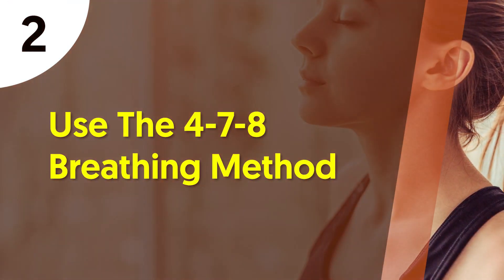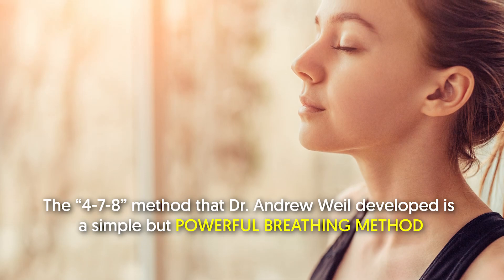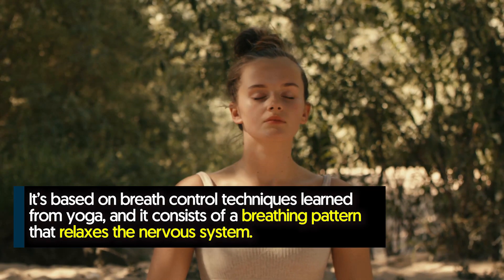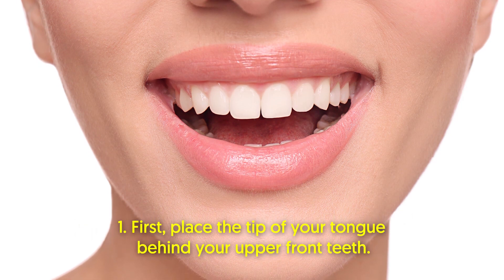Number two: use the 4-7-8 breathing method. The 4-7-8 method, developed by Dr. Andrew Weil, is a simple but powerful breathing method that promotes calmness and relaxation. It might also help you unwind before bed. It's based on breath control techniques learned from yoga, and it consists of a breathing pattern that relaxes the nervous system. It can be practiced anytime you feel anxious or stressed.